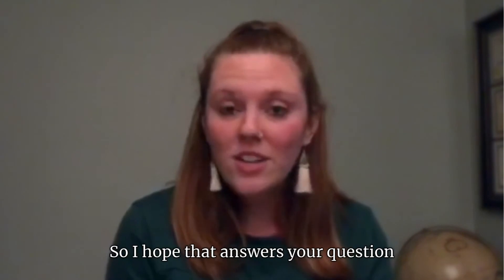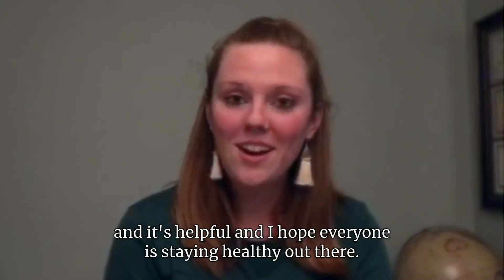I hope that answers your question and is helpful, and I hope everyone is staying healthy out there. Thank you for listening.